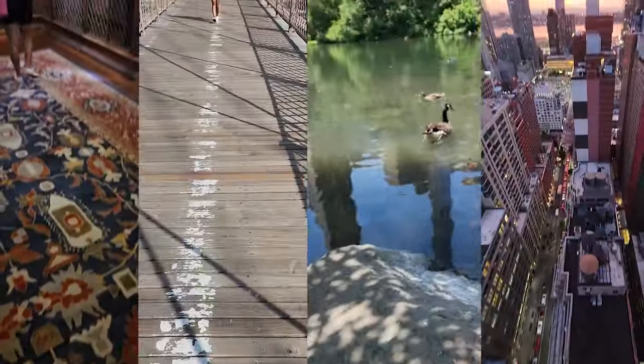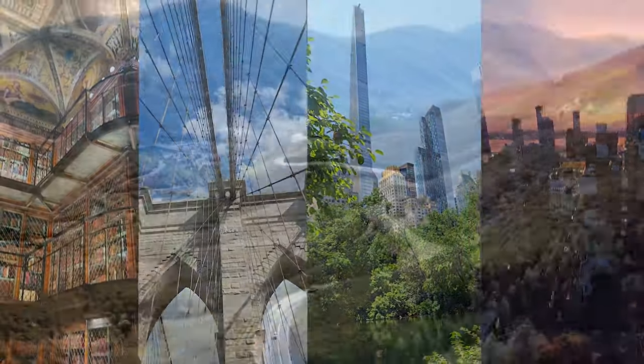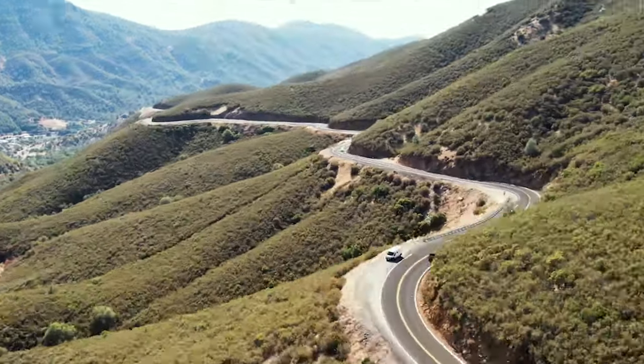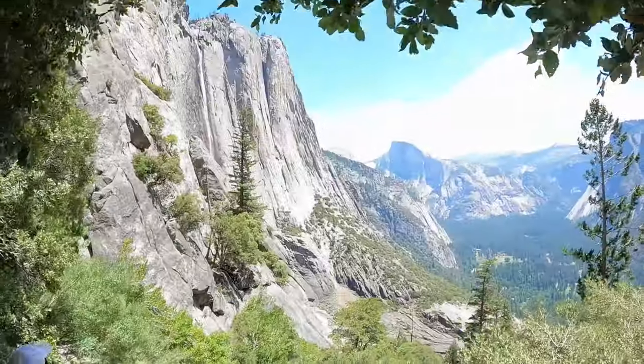We hope you enjoyed this whirlwind five days in New York City. We'd love to know if you thought we saw everything, and let us know what you think we missed. Thanks for watching everyone, and we'll see you in the next one, where we fly to the west coast and hire another van to see Yosemite. Don't forget to subscribe and like!